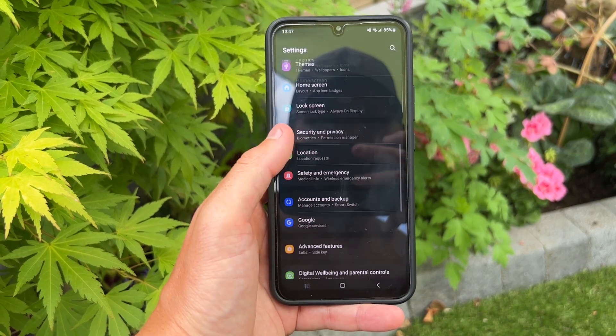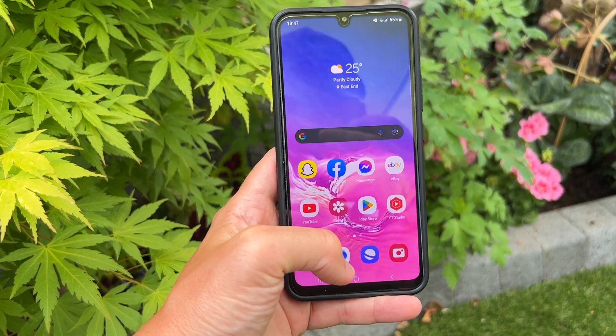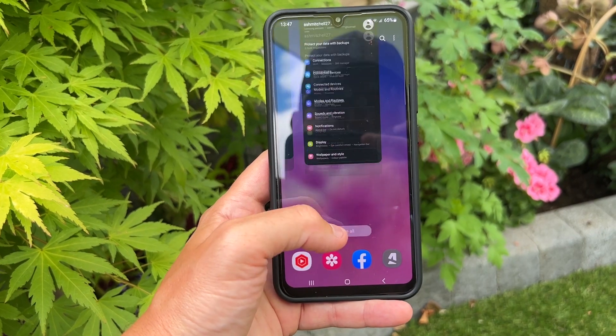I actually recently used this as my daily phone when I was on holiday in Turkey, and I have a real-world test video of that experience up on my channel — I'll leave a link in the description. Overall the display on the A34 is really nice. I would have liked the bezels to be a little bit slimmer, especially that bottom chin, but overall it doesn't intrude too much on the display and everything looks really great.